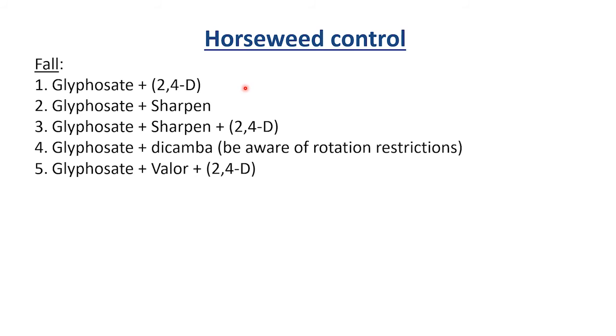For fall applications targeting horseweed, we want to consider Glyphosate plus 2,4-D, Glyphosate plus Sharpen, possibly a Glyphosate-Sharpen-2,4-D combo, and also Glyphosate-Dicamba. Dicamba actually controls horseweed even better than 2,4-D, but we have to be aware of rotation restrictions, especially in the western part of the state where we're growing lentils. The best treatment might be something like Glyphosate-Valor plus 2,4-D.